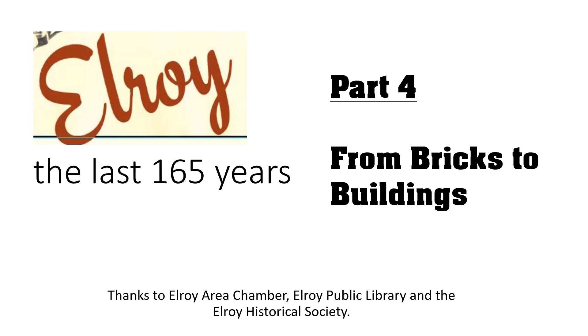That ends Part 3 of the history of 125 Main Street. We hope you've enjoyed it. Next week will be Part 4, From Bricks to Buildings, in our program Elroy the Last 165 Years. Thanks go out to the Elroy Area Chamber, Elroy Public Library, and Elroy Historical Society for making this program possible.